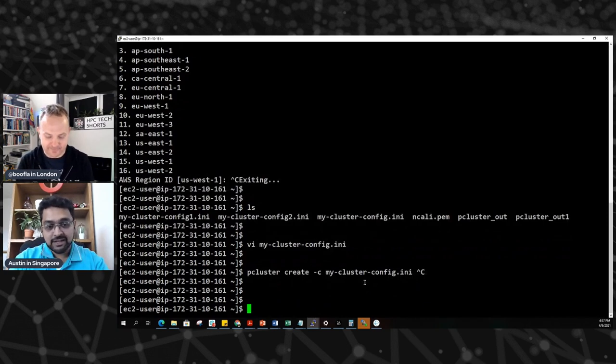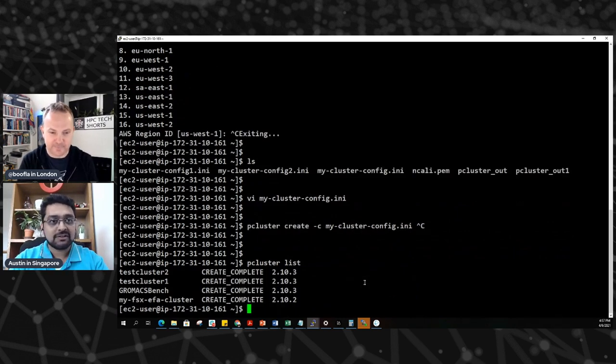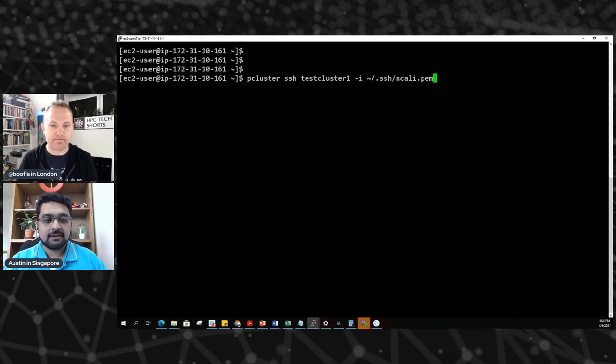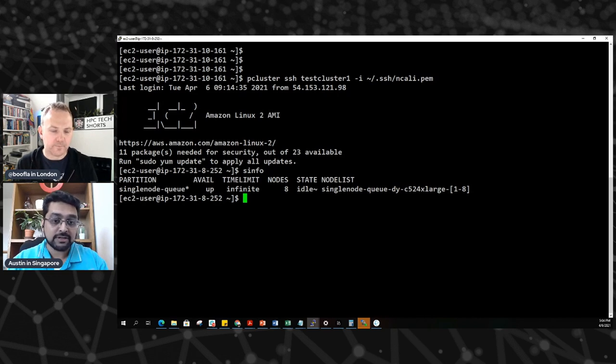Once you've set up this cluster, you can log into it. pcluster list will show you some of the clusters I've created. The amazing thing is you can log into the cluster using pcluster itself — it can start an SSH session for you. So pcluster SSH, then the cluster name — let's look at test-cluster-one. We're now going to log into the master node of that cluster. Once you're in the cluster, you can run commands like sinfo, and we've already had the SLURM scheduler installed, so we can see the job queues that are there. We have a single-node job queue.